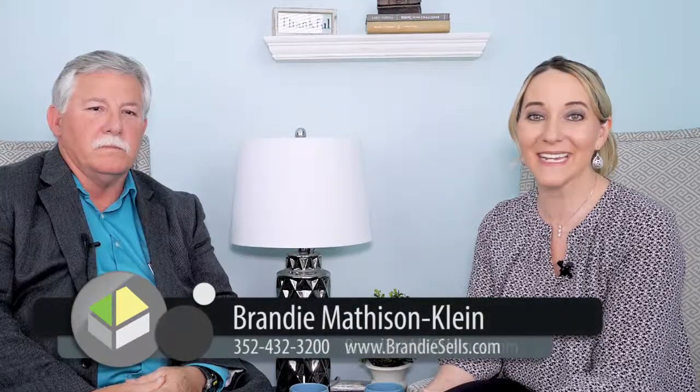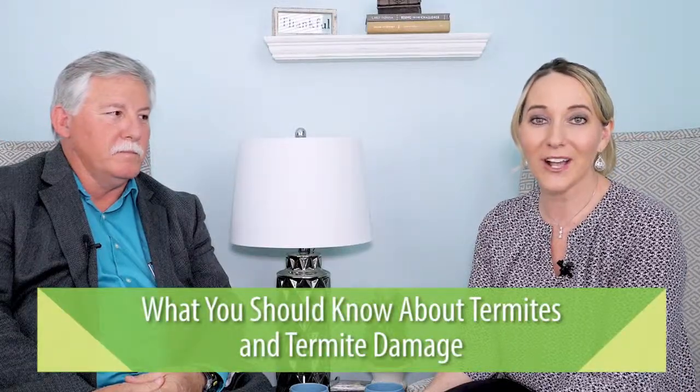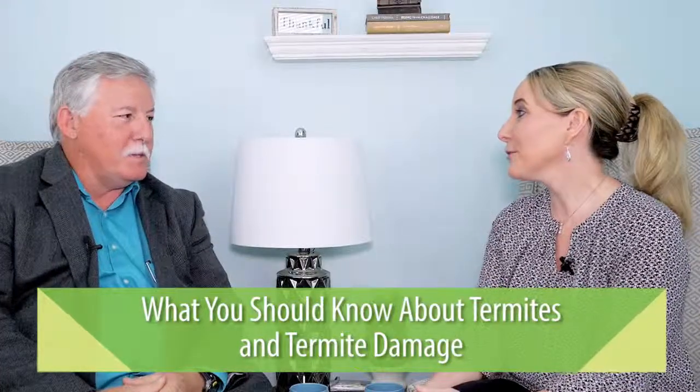This is Brandi with the Matheson Klein Group at Keller Williams Realty, and today we are here with Tom Kleinschnitz from All-American Home Services. We are going to be talking all about termites. Tom, thank you so much for joining us today. You know so much about termites, and so many people don't know anything about them. Can you share with us all the details that we need to know?